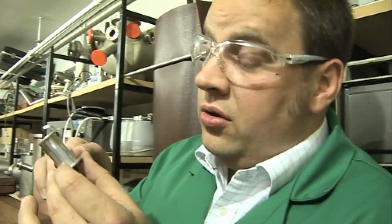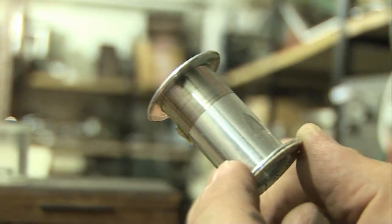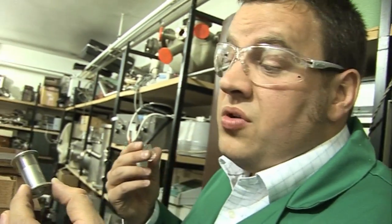Here on the reel you can see a really beautiful sample of research quality platinum. Platinum is a very precious metal — very high value — not just for jewellery but also for the production of autocatalytic converters and other chemical processes.